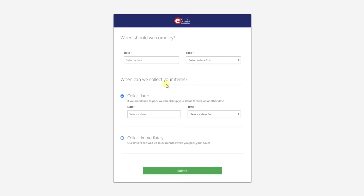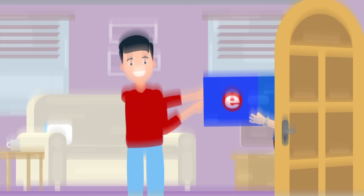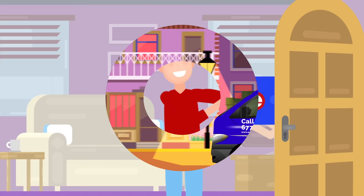Here's how it works. Sign up on eValet's website and arrange delivery of your storage boxes. Pack your boxes up for immediate pickup, or if it's going to take a while, schedule a delivery time for our friendly staff to collect your boxes.